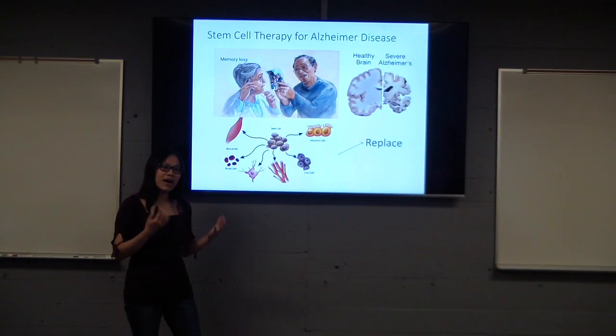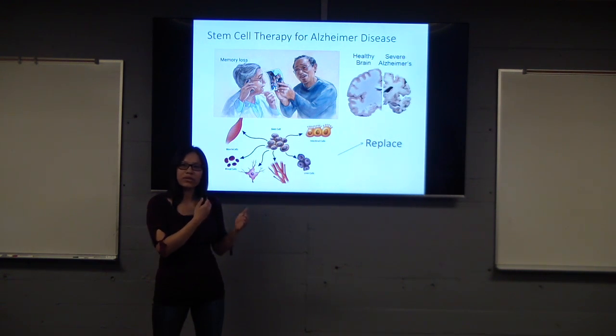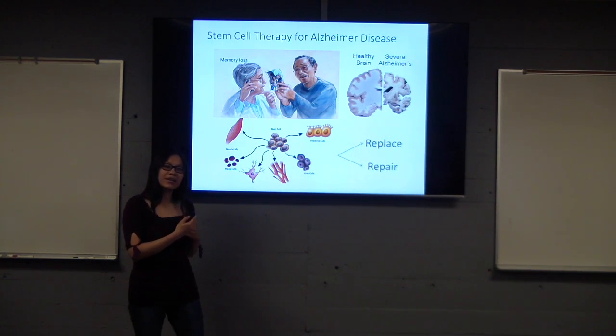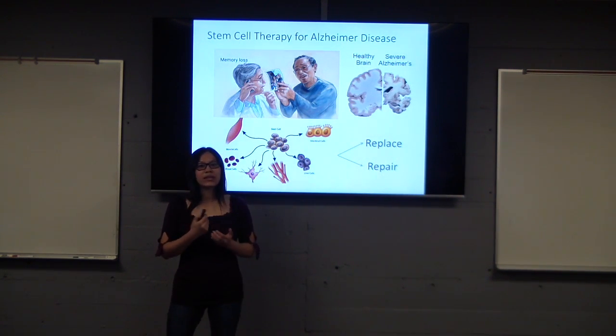We can also use healthy brain cells and allow them to communicate with the damaged ones through cell-to-cell signaling. From that, we can repair the damaged cells. And that is the future study of how we can use stem cell therapy to treat Alzheimer's disease.